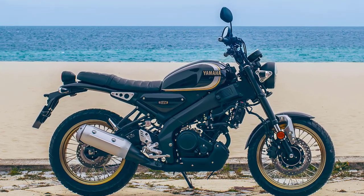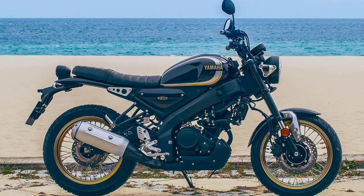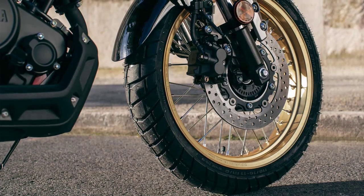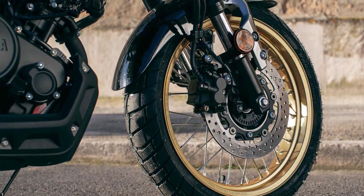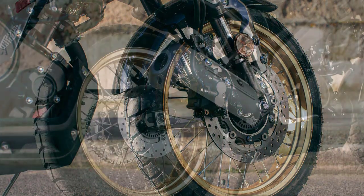To sum it up, the 2024 Yamaha XSR125 Legacy combines classic aesthetics with modern performance and technology, making it a compelling choice for riders looking for a blend of heritage and innovation in a motorcycle.